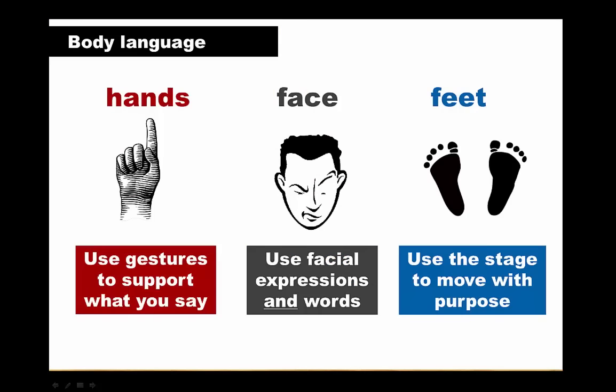Your body language can convey as much to your audience as your words. Use hand gestures to reinforce what you're saying — for example, to point, describe or demonstrate something.